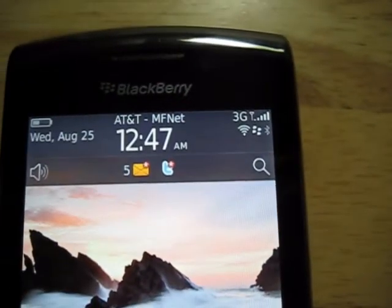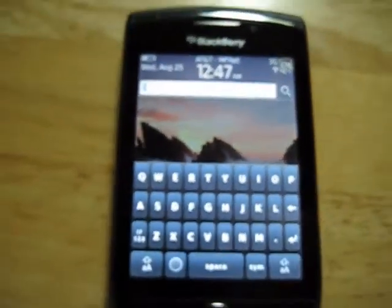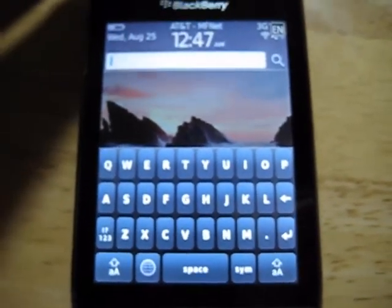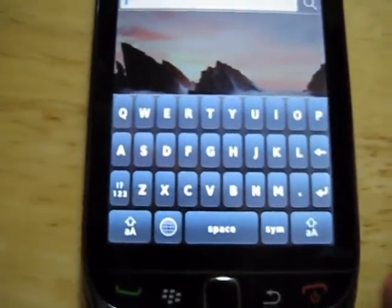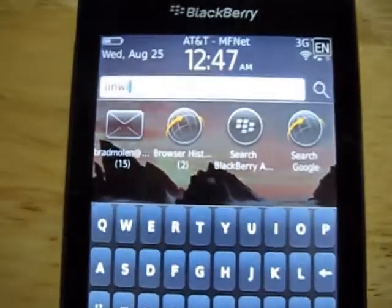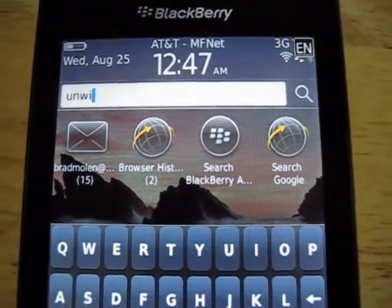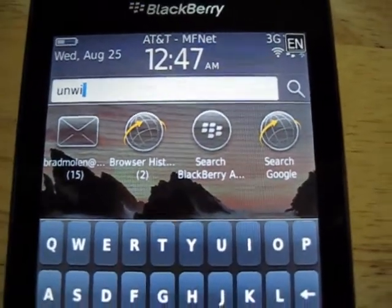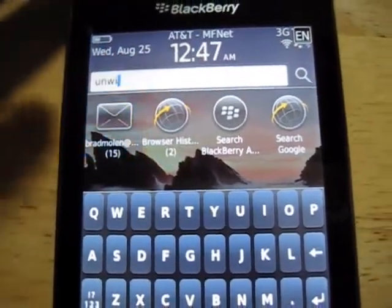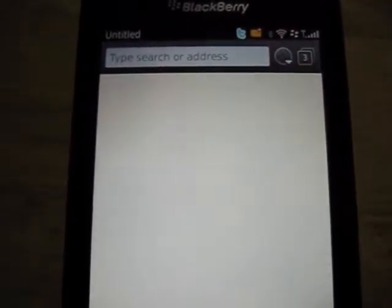One other huge difference in BlackBerry OS 6 is going to be the universal search. So let's say I want to do a universal search — I'm interested in 'unwired view', so I'm just going to start typing that. As you can see, as I go along, I can start seeing how it filters out. It's going to give me all sorts of different options — whether I have calendar appointments that have 'unwired view' in there, emails from unwired view. If I did a browser search for unwired view at some point, it's going to show up in my history. I can see that right there, and then I can just easily go in and pull it up.